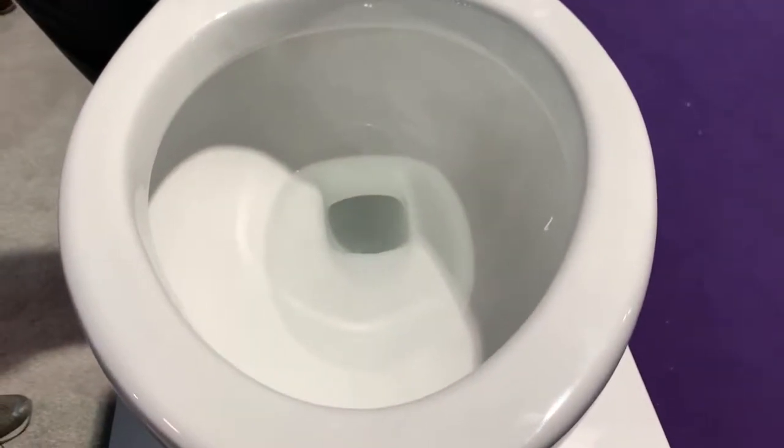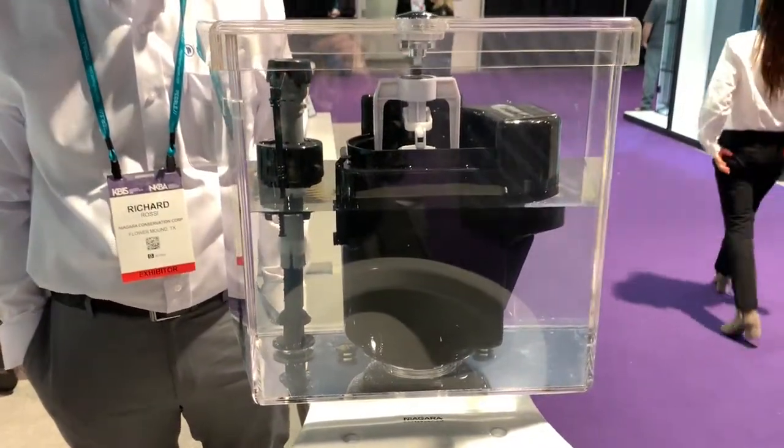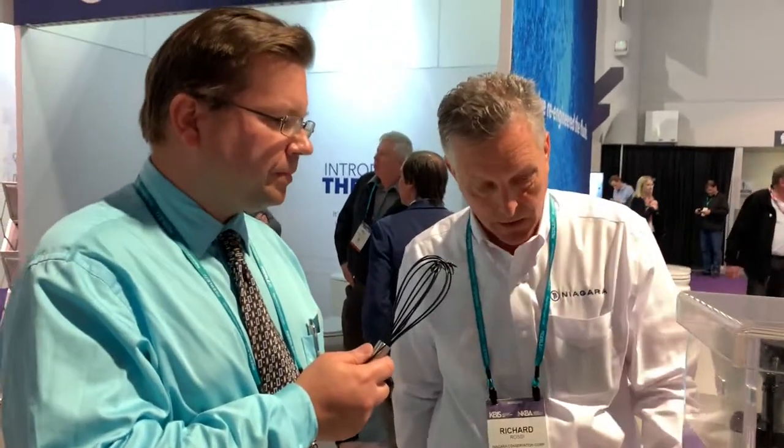That is literally the quietest air-assisted toilet I have ever heard. It's a vacuum assist as opposed to a pressure assist toilet — pressure assist toilets are quite loud, but the vacuum assist is our technology and it works really well. Using less than one gallon of water, 0.8 gallon per flush, and MAP premium rated, so it removes waste effectively by using air instead of water.